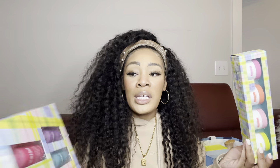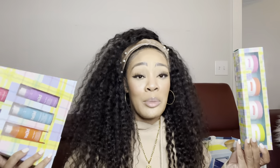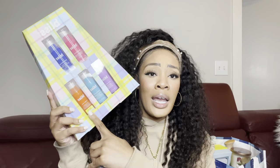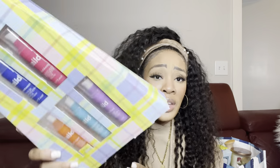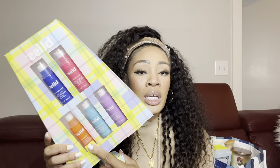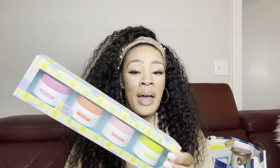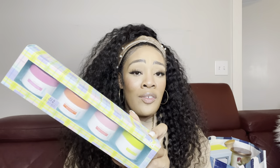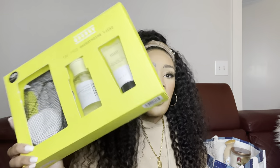I scored two little gift sets from Bliss. One is an $80 value set with a bunch of their serums — it was being sold for $25 and I got 90% off that. Bliss is a highly rated skincare brand and their serums get really great reviews, so I'm excited to try them. The other set has a bunch of their facial masks — it was valued at $28, on sale for $15, and I got it for 70% off.